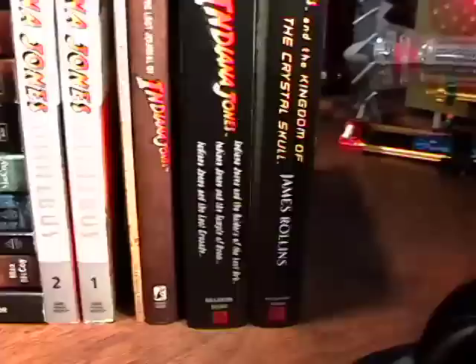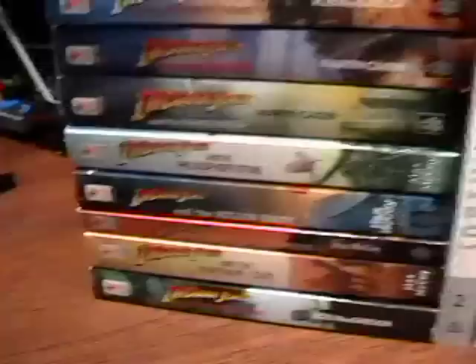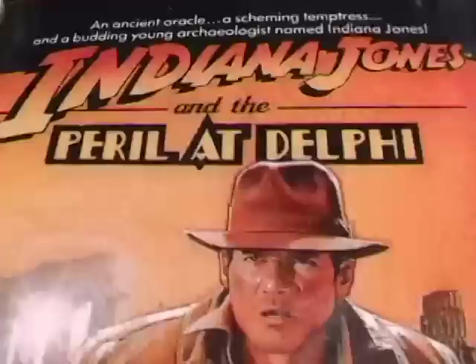I wanted to show you that there's a wealth of information out there on Indiana Jones. I've been reading the books — extracurricular books that are sanctioned by Lucas. The first book I read was the first in the series called The Pearl at Delphi. The next one is called The Dance of the Giants — I'm reading that one right now. That deals with the Stonehenge structure in England.